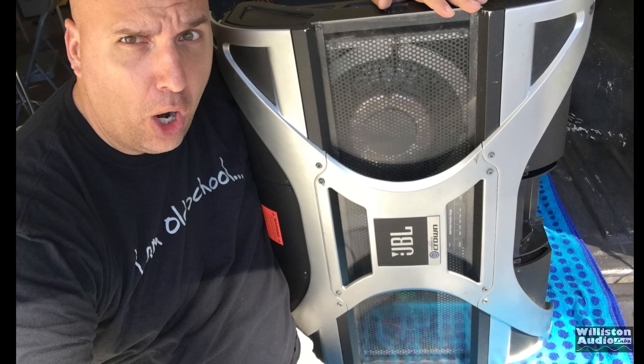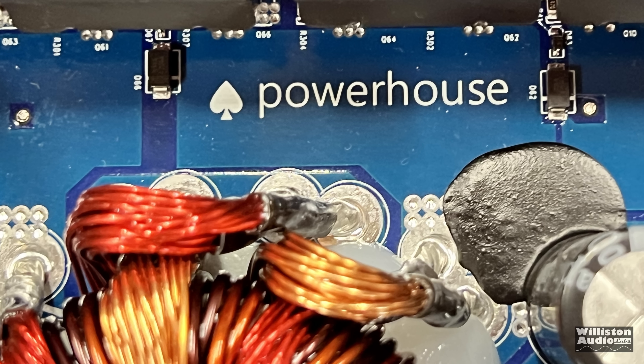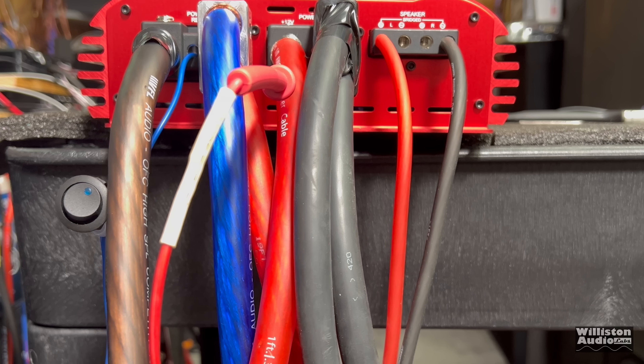Nearly 20 years ago, JBL and Crown introduced the world's most powerful two-channel car amplifier, the A6000 GTI. Today we have the new two-channel powerhouse. Let's see what it's all about.